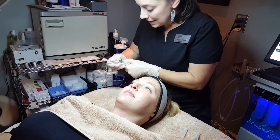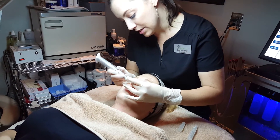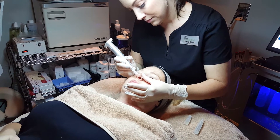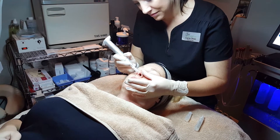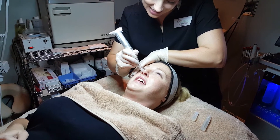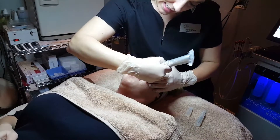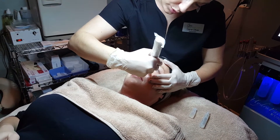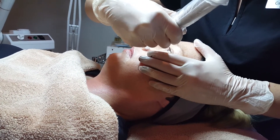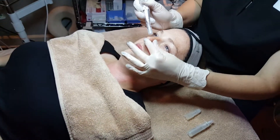Since this is her first treatment, I am going to decrease the depth of the needling and start on the side of the edge. With microneedling, the point is to create a controlled injury to the skin. We're creating little micro-channels and then infusing this growth factor. As the skin begins to heal itself, it's basically remodeling itself and the collagen begins to accelerate.